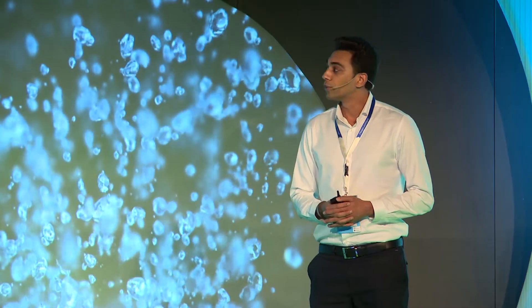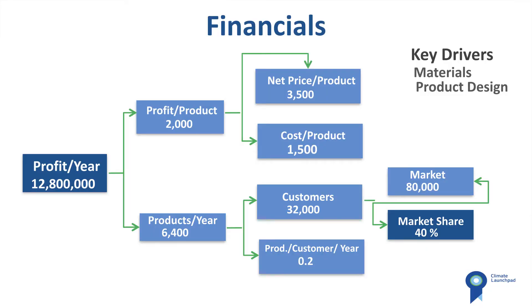We plan to have an operational margin of around 12 million euros a year, with 2,000 euros of profit per unit and 40% market share after five years of operation.